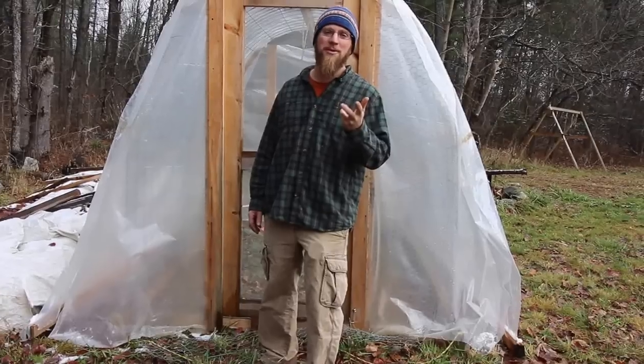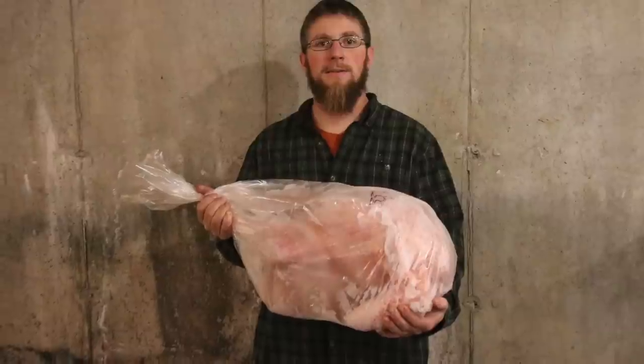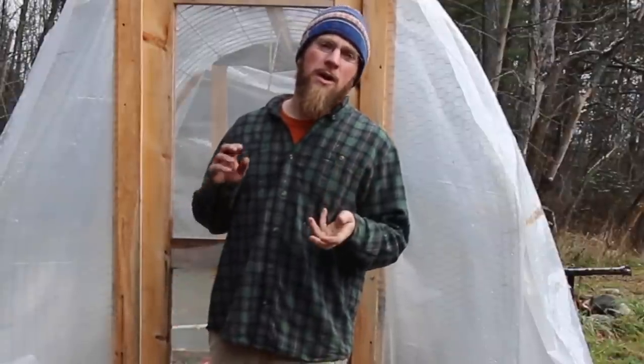I'll take you in and show you what the birds look like now. This is a 34-pound bird right here. They're a big turkey — they're almost too big, I think. I like the 21 to 24 pound range, so next year I'll have to process the turkeys probably around 18 to 19 weeks.